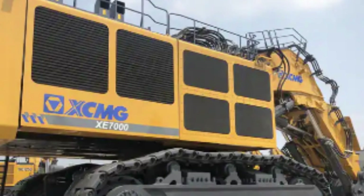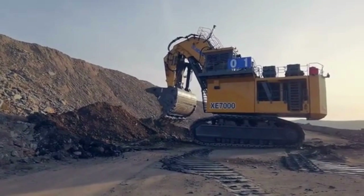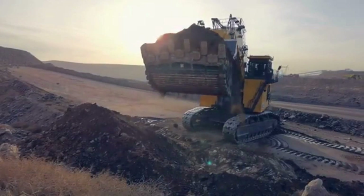In terms of its size, the XE-7000 measures 24.6 meters in length, 8.6 meters in height, and 9.1 meters in width. It weighs a staggering 676 tons, making it one of the heaviest excavators in the world.